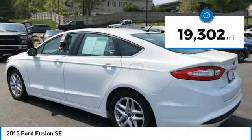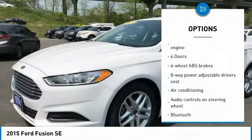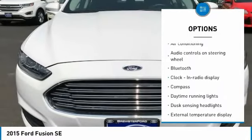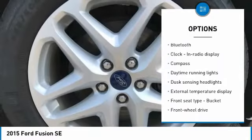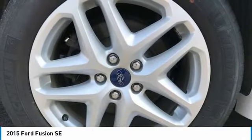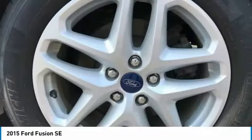Here are some of this vehicle's great options: traction control, stability control, air conditioning, passenger airbag, Bluetooth, front wheel drive, tilt and telescopic steering wheel, trip computer, compass, and power door locks. Come take a test drive today.